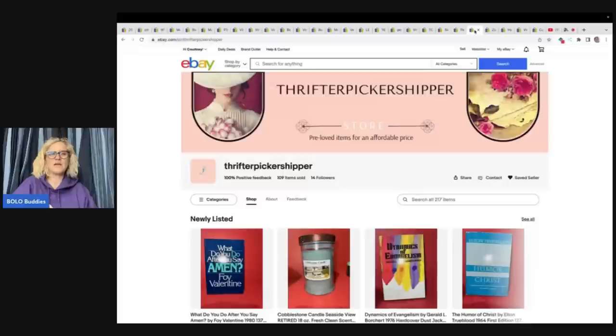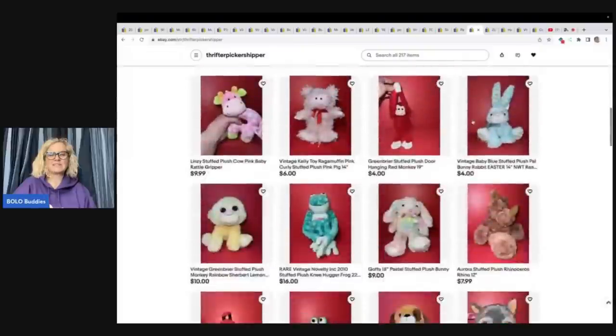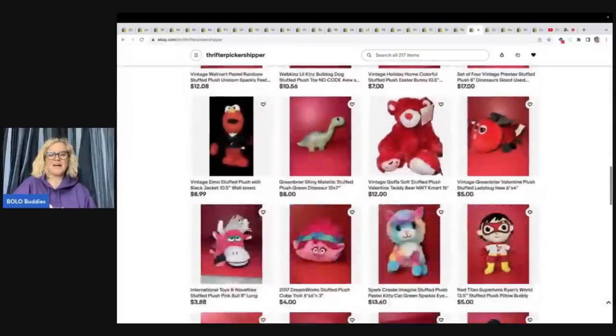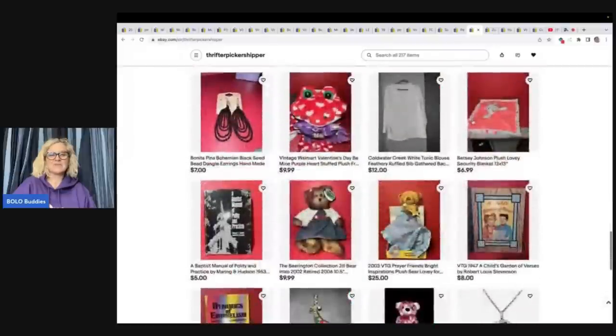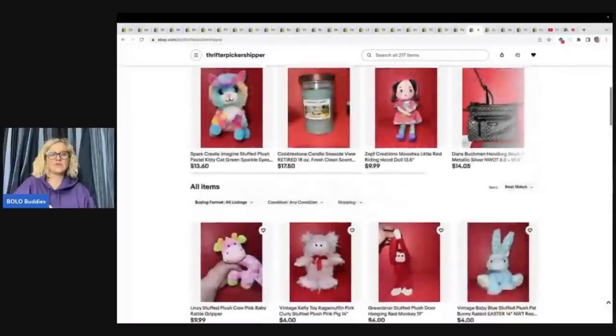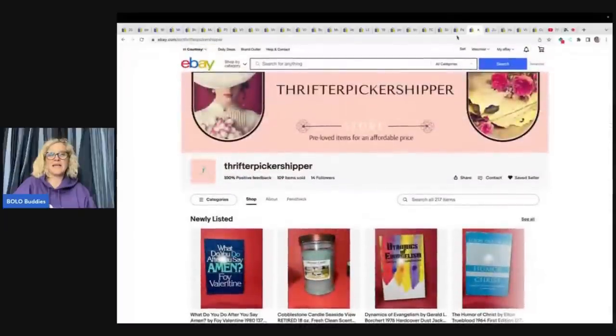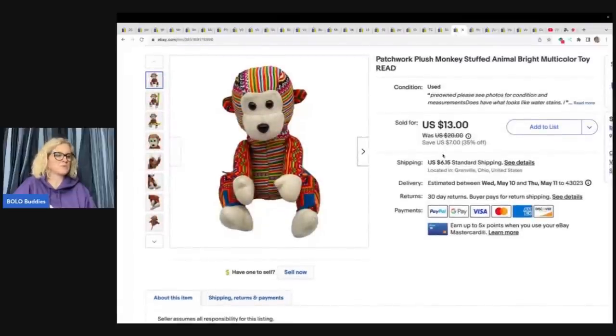Here's another Goodwill bins find, and this one was purchased from Thrifter Picker Shipper. She just did her new banner and I love it — absolutely beautiful. She's a Bolo Buddies member and friend of the channel, with lots of goodies — plush and jewelry. Go follow her on eBay under Thrifter Picker Shipper. She bought this monkey from me; I picked it up at the bins and sold it for a best offer of $10.50 plus shipping.